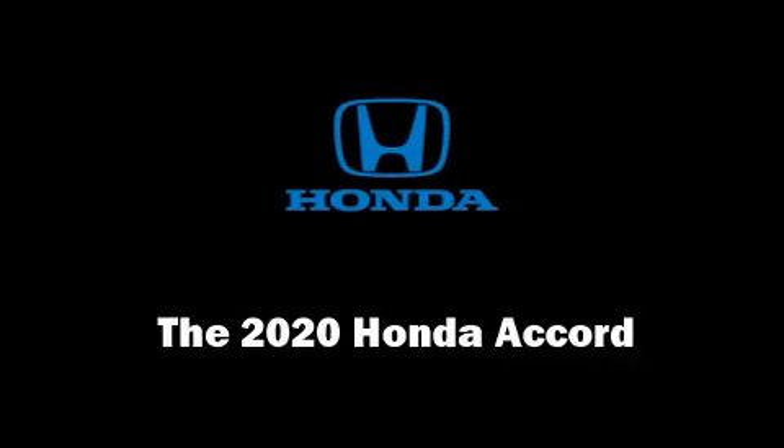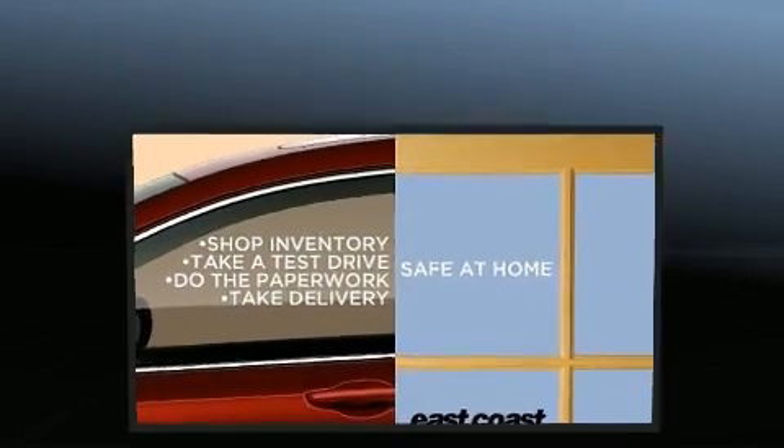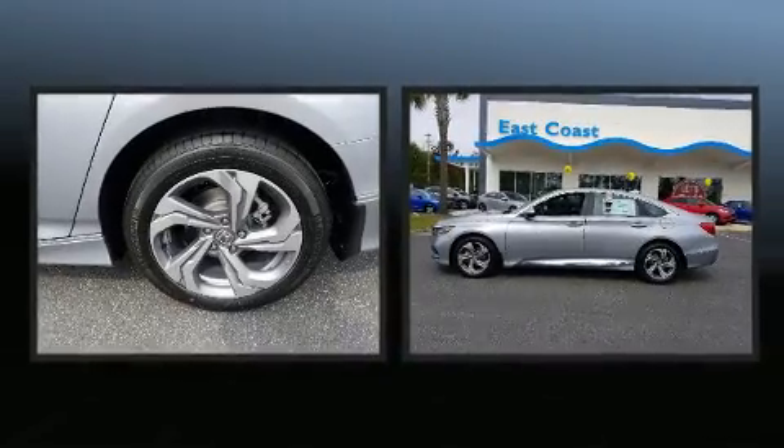Get excited about the 2020 Honda Accord. This four-door, five-passenger sedan offers the features and options for which you've been searching.